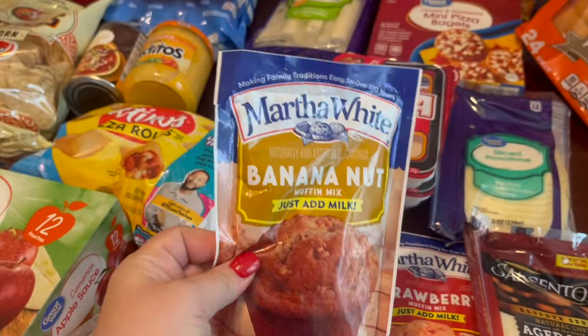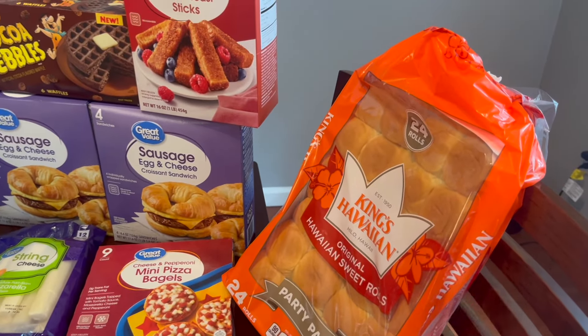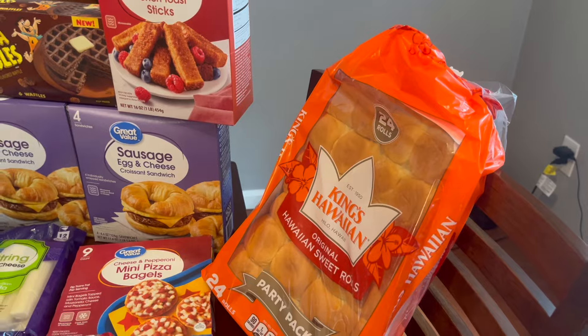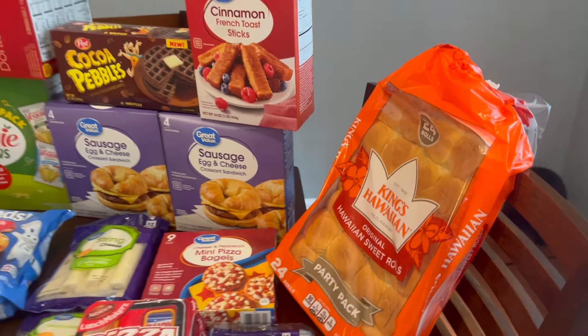I grabbed this sliced provolone. When we go to the beach, I'm going to use this package of King's Hawaiian rolls — the big party pack, because my kids are extra hungry when we go to the beach and they're running around being so active. So I'm going to make little ham and cheese slider sandwiches. It's super easy — you just make them, put them back in the bag, stick them in your cooler, and they're all ready to go.